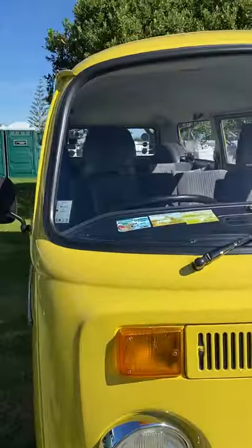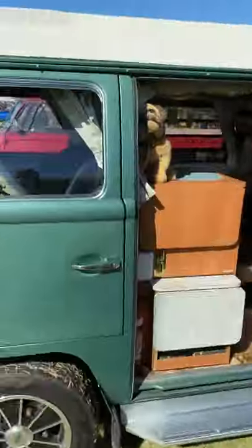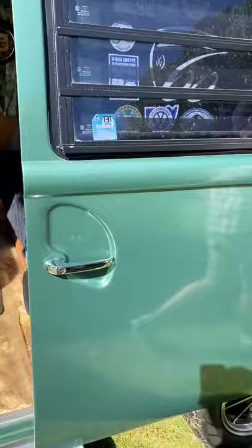Here they are — Volkswagen buses! These are the Type 2s — this is a Westphalia, about as original as they get. Look at that 1970s carpet — so cool, very original. This would be fantastic to take camping — I couldn't imagine a better way to go camping than one of these. Absolutely spectacular.